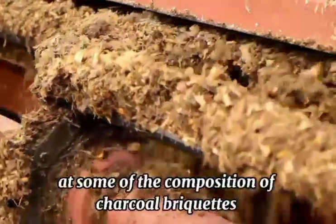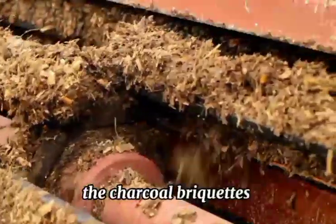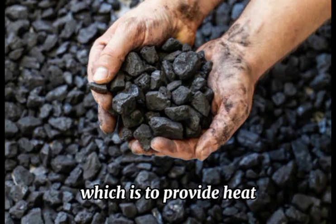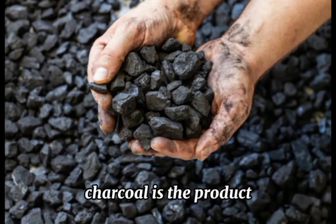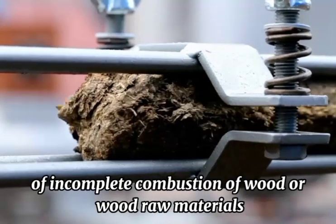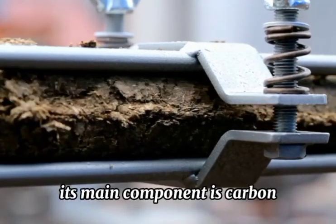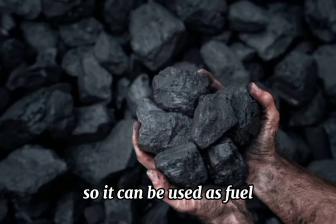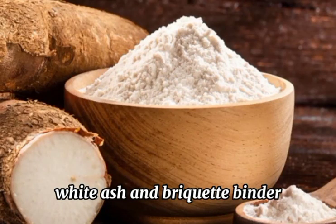Let's now take a look at some of the composition of charcoal briquettes. The charcoal briquettes is mainly composed of two parts: the charcoal, which provides heat, and the minor ingredients. Charcoal is the product of incomplete combustion of wood or wood-derived materials, or pyrolysis under the condition of air insulation. Its main component is carbon, so it can be used as fuel. The minor ingredients include accelerant, white ash, and briquettes binder.